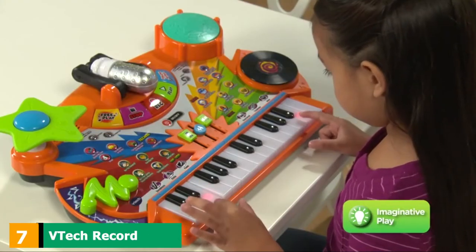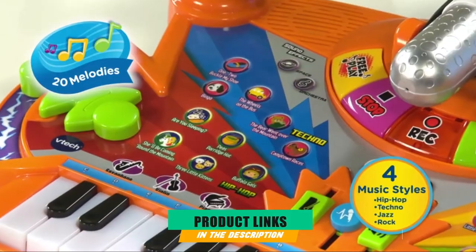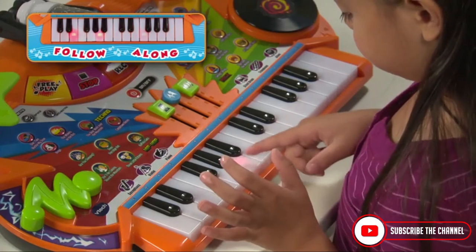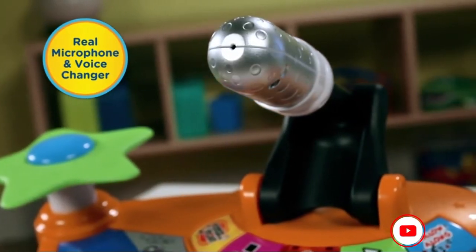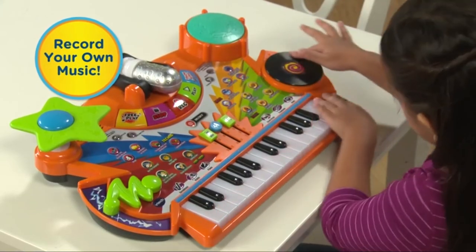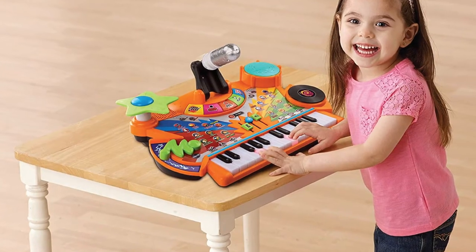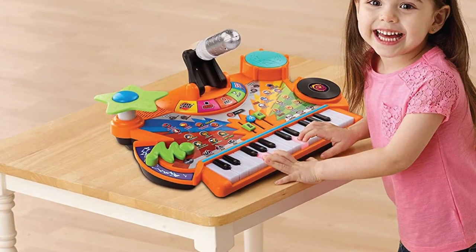Moving on to number seven, the VTech Record and Learn Kitty Studio. This toddler piano does a great job of combining fun with music. It has many features that allow your child to have control over the type of music they play, leaving them feeling like a real composer. It also comes with a microphone, which brings out the singer in all of us. With 40 songs available, including jazz, rock and roll, and techno, your toddler's musical repertoire will be thriving while pretending to be both the lead singer and pianist in the band.